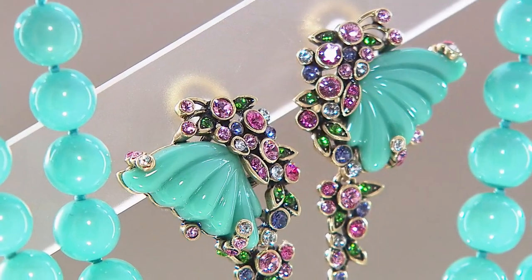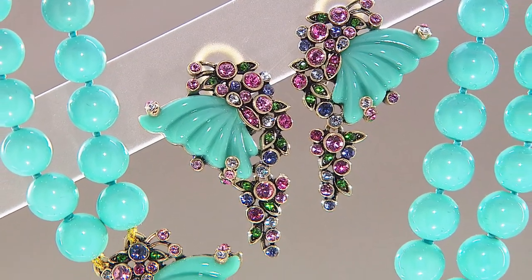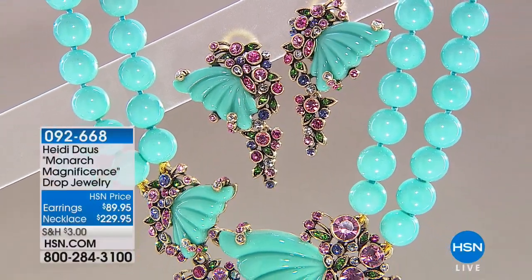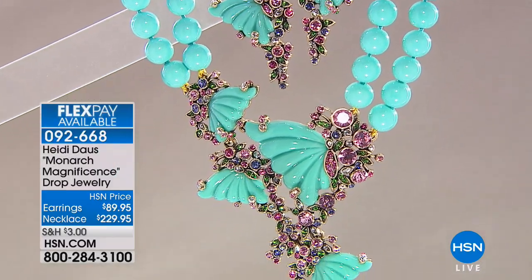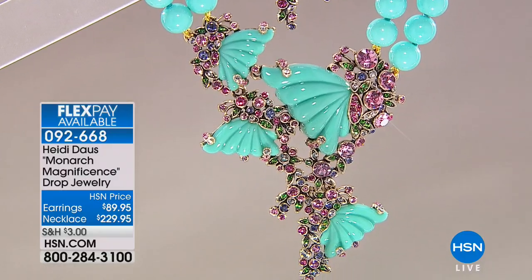Final hour of Heidi for today, and we have a lot of beautiful things, including the brand new Monarch necklace that we're starting things off with and the matching earrings. The earrings are $89. The necklace is $57.49 on your charge card.